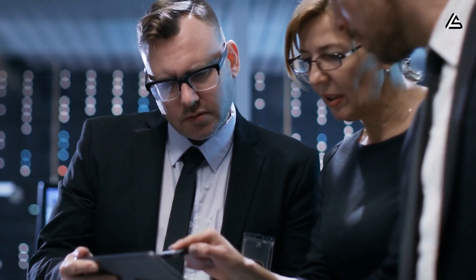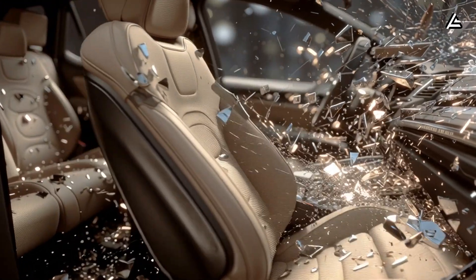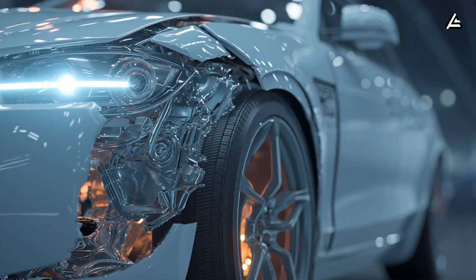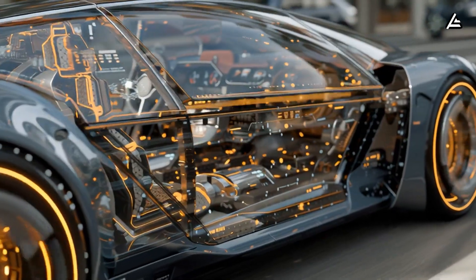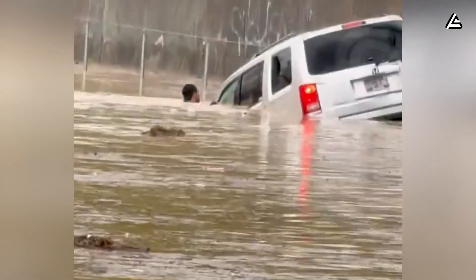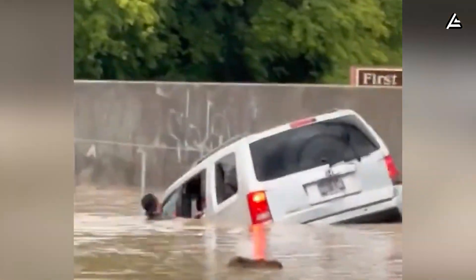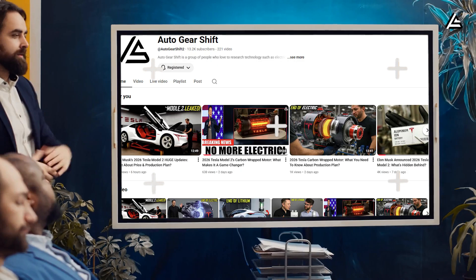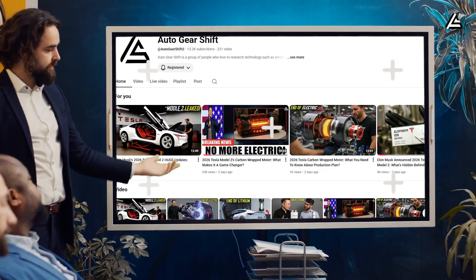That's not just a skeptic's worry — it's a real question. In this video, we're uncovering the safety systems Elon Musk hasn't talked about: technologies that only activate when everything else fails. From an independent emergency power circuit, to instant door unlocks during crashes, and even automatic escape features if the car falls into water or catches fire. Welcome to Auto Gear Shift, where the hype stops and real analysis starts.